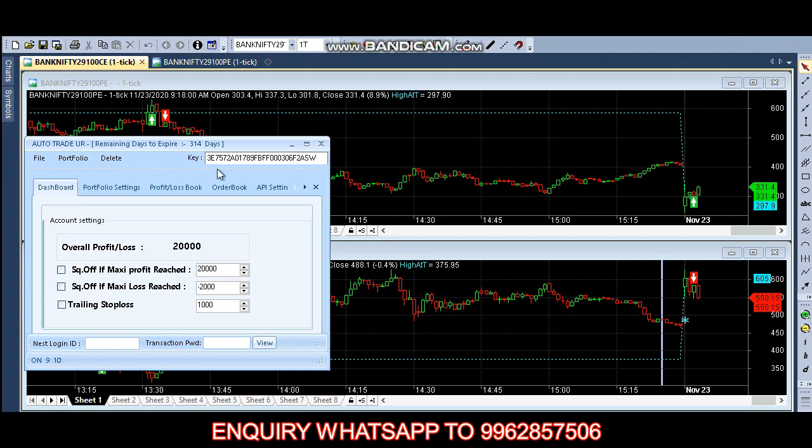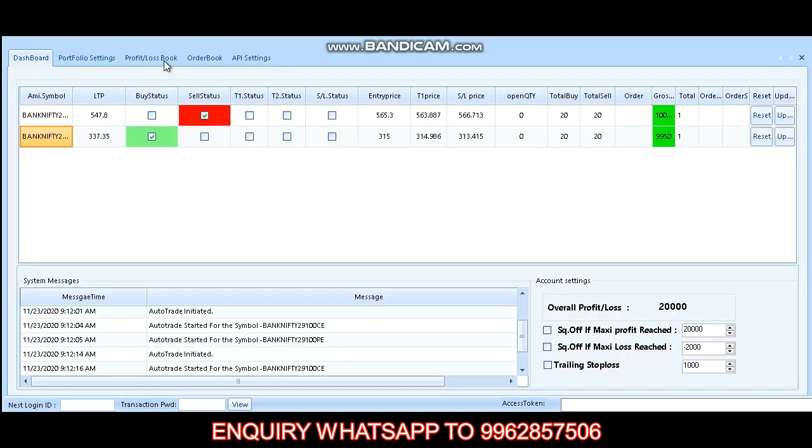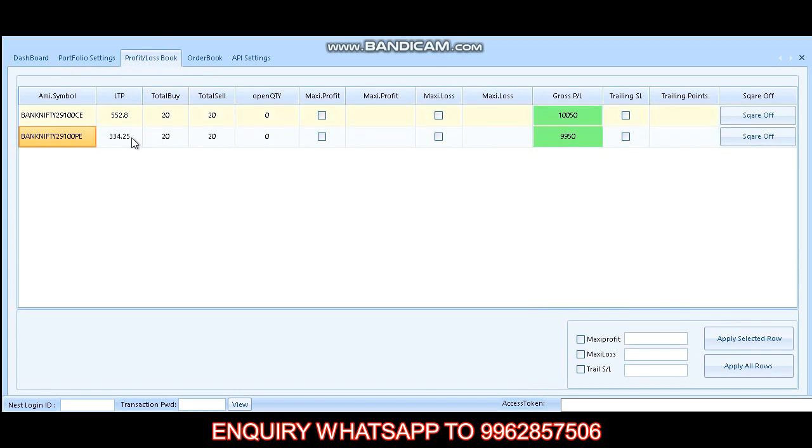We are trading with 20 lots. It has reached our target. In the call option we made 10,050 profit.